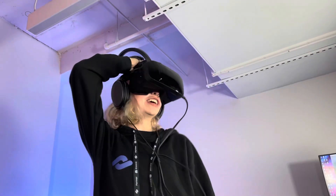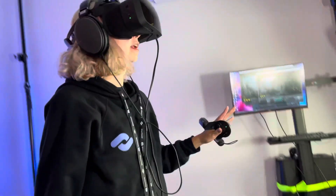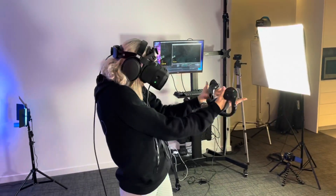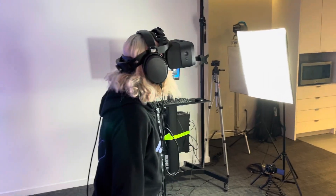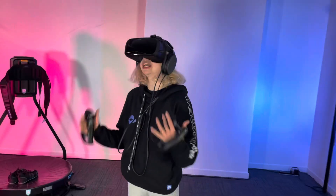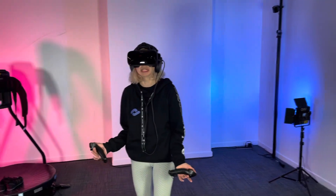Every time I look at something new, especially things that are far away — every time I'm looking at things that are far away, it just is like... just taking it all in. Oh my God. I knew that this was possible and that this was in our future, but I didn't know that it was already here.